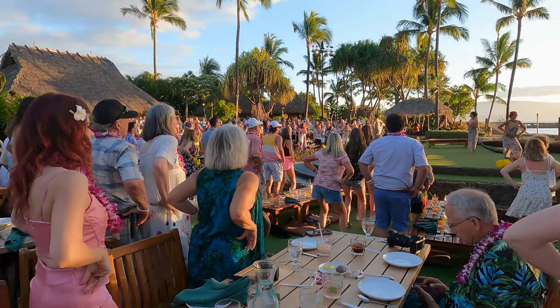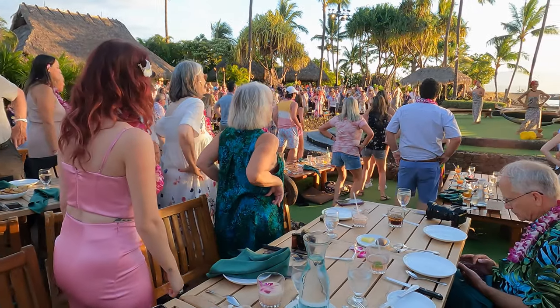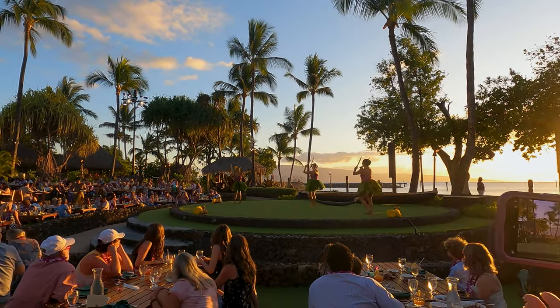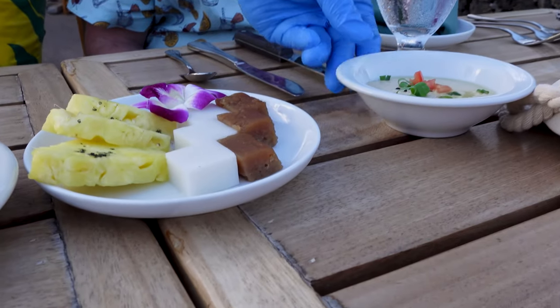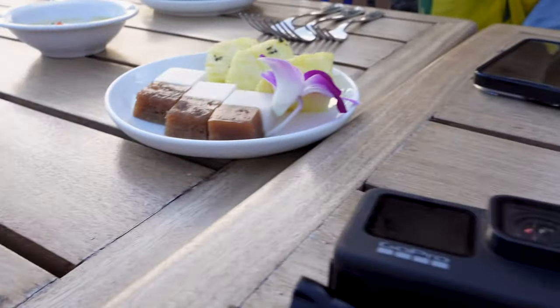It was interesting learning some luau basics and watching the pre-show dancers entertain us. Not only did we get a great show and an open bar, we were also treated to an amazing five-course meal consisting of traditional Hawaiian food. I never knew that I'd enjoy eating taro, let alone how purple it looked in food, especially only after learning about it the day before on the road to Hana.